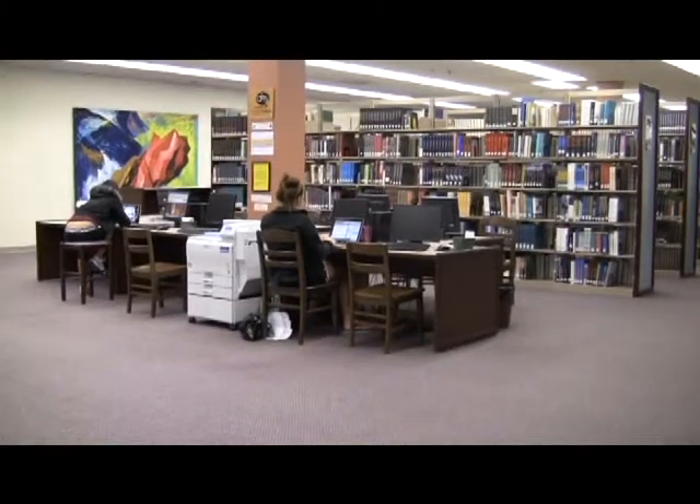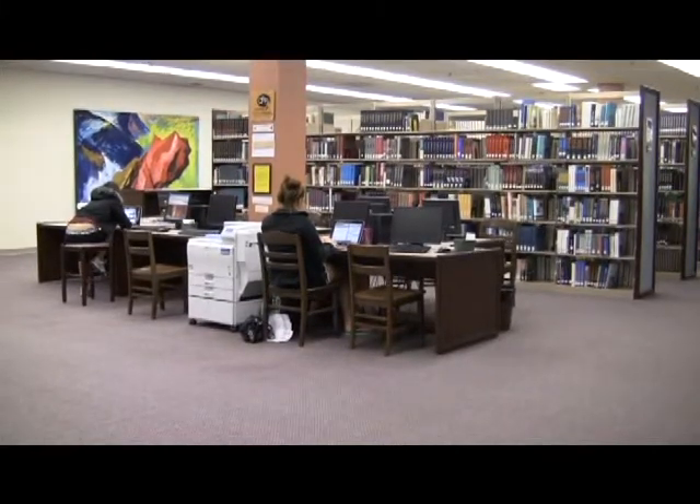I come to the library because I can focus better and I can do all my work in a timely manner, and I also have all the resources that I need to be able to do my work. The Bernal Trustee Library — home base for many studying students, whether it's finals week or not.